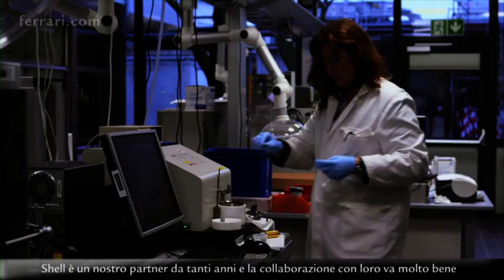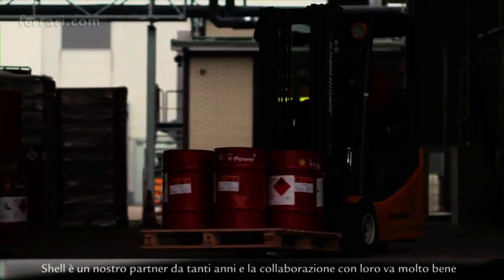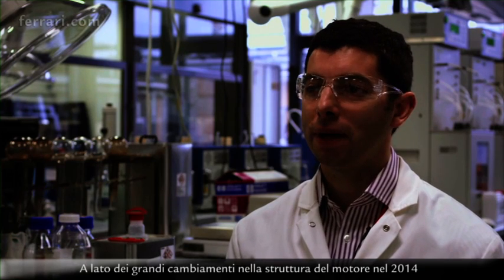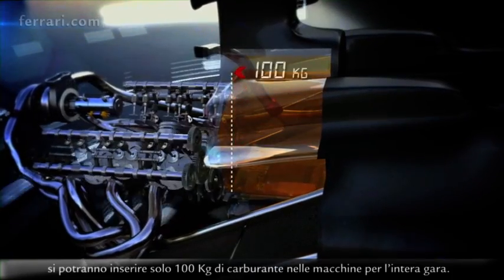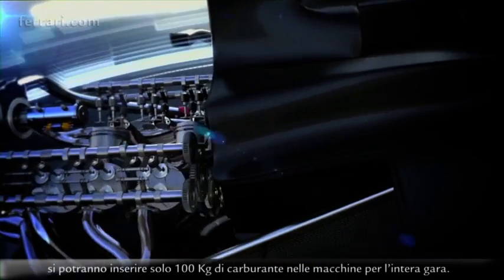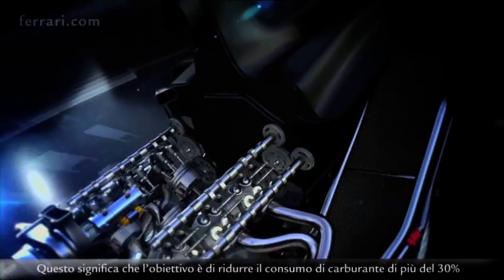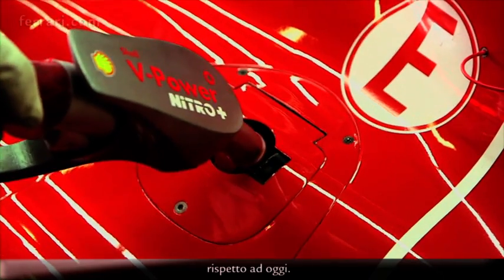Shell is our partner since many years and we are collaborating very well with them, and the fuel is becoming really very important for the performance of the engine. Alongside all the massive changes around the engine hardware for 2014, there's the limitation on fuel payload — only 100 kilograms will be allowed to be fuelled in the cars for the whole race. That means the objective will be to reduce fuel consumption by more than 30% compared to what we are doing today.